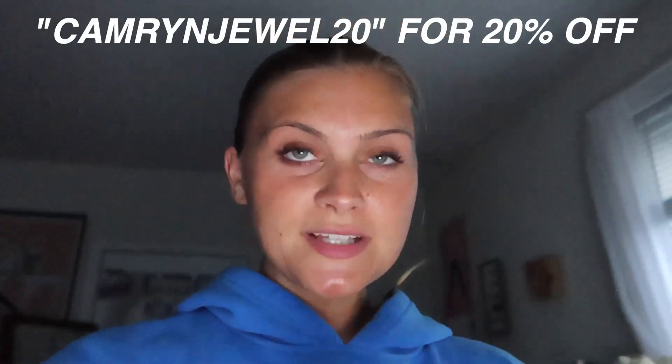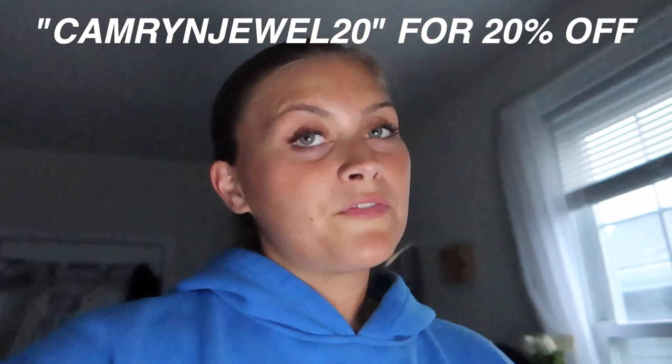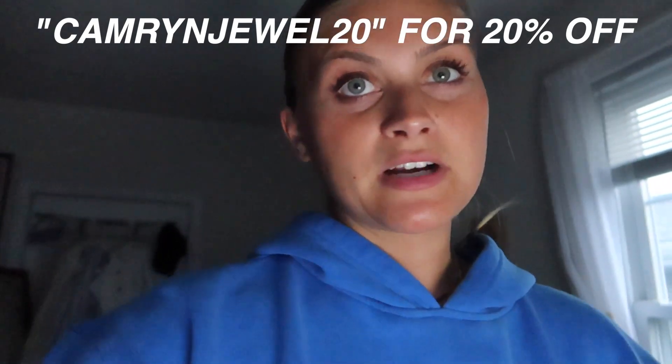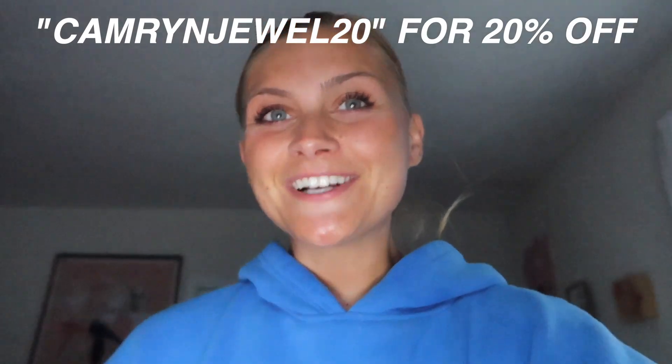I just wanted to say thank you again to Ana Luisa for partnering with me on this video. I'm still wearing my necklaces and my new one, which I adore — I wear them legit every single day. All my jewelry pretty much is from them now. Make sure you guys check out the links down below. It has the care instructions and the direct link to get my discount code applied, or if you just want to type in the discount code, it's Cameron Jewel 20 for 20% off. The only jewelry I wear, so definitely go check them out. Thank you so much to Ana Luisa — I love y'all so freaking much.